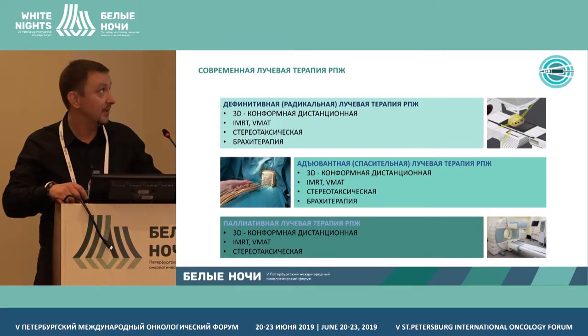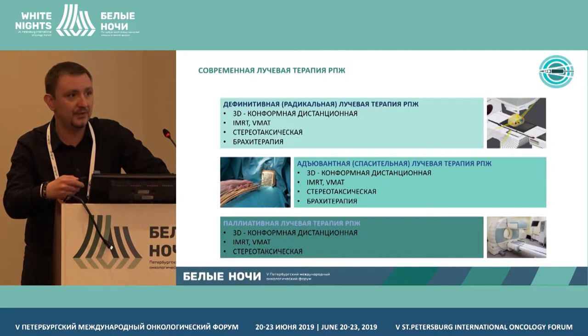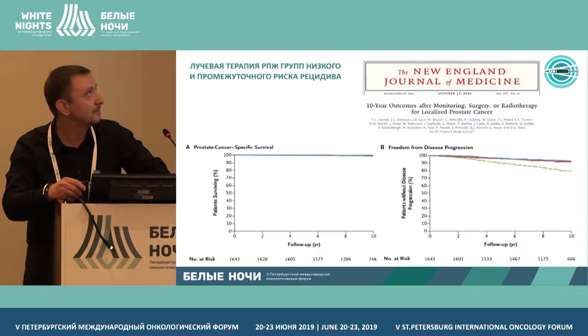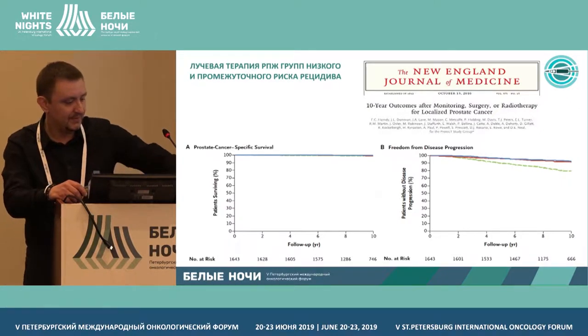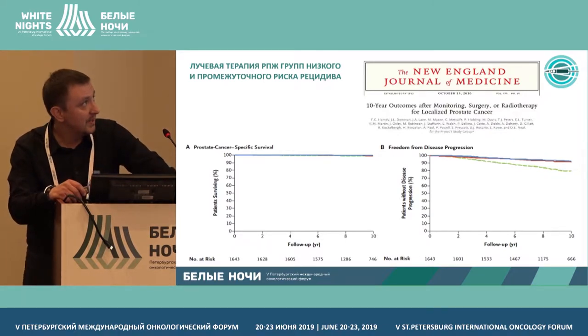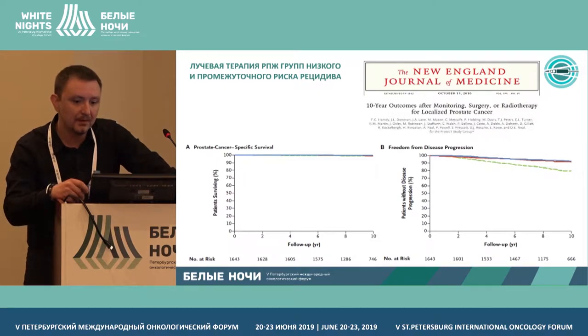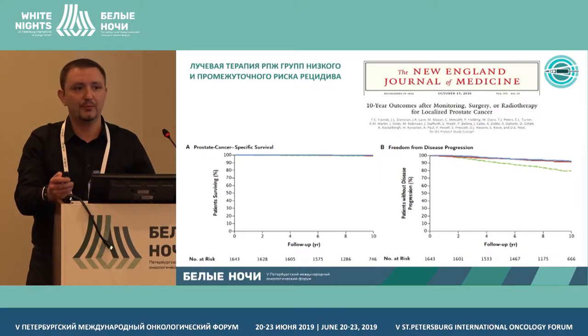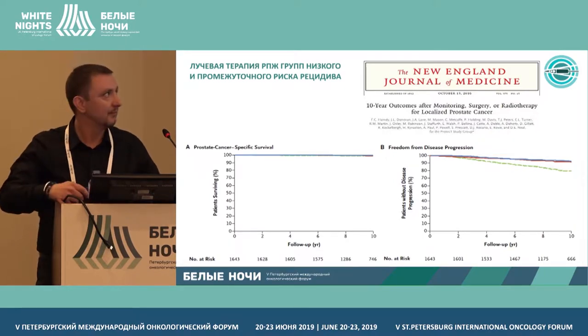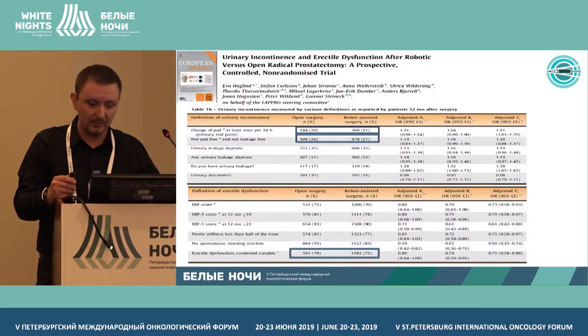In what cases do we use radiation therapy? Definitive radiation therapy is used after surgery and radical prostatectomy, and also in cases of distal lymph nodes. The first randomized long-term study comparing patient longevity in those with intermediate risk showed a comparison of radiation therapy and prostatectomy, with results that were quite equal.